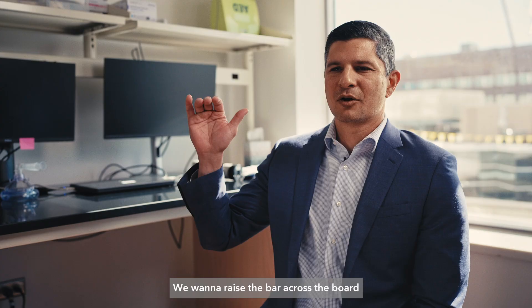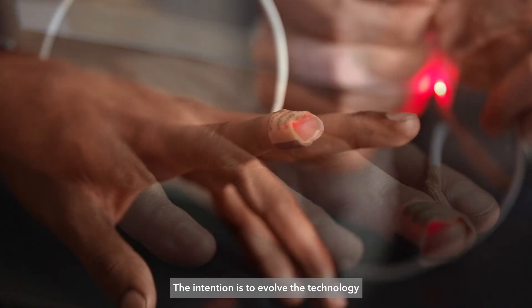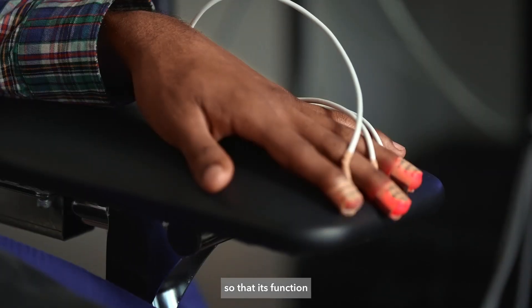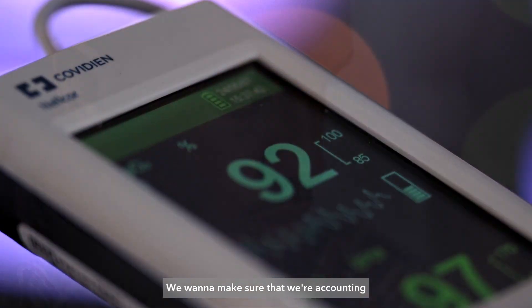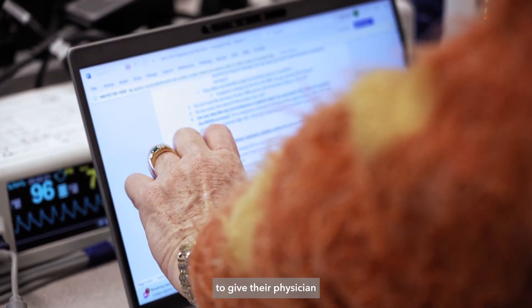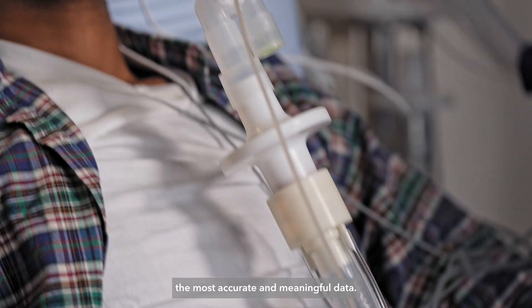We want to raise the bar across the board for the entire industry. The intention is to evolve the technology to become more and more equitable so that its function matches our ambition. We want to make sure that we're accounting for any new patient anywhere, and our technology is going to give their physician the most accurate and meaningful data.